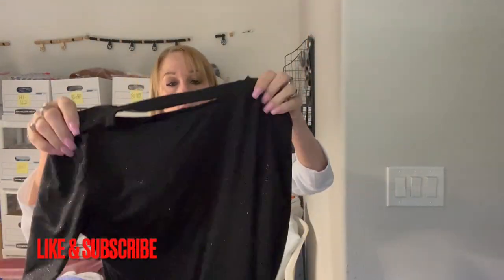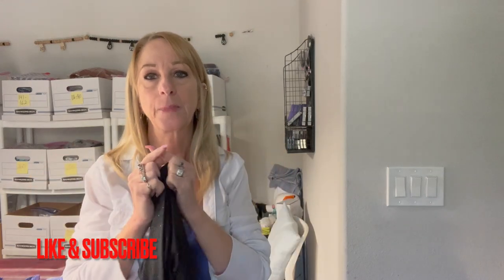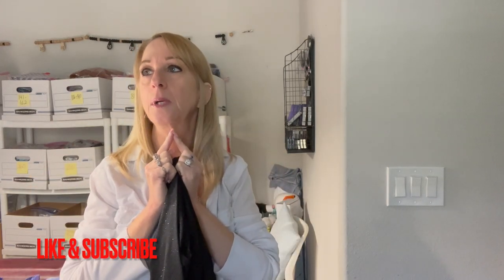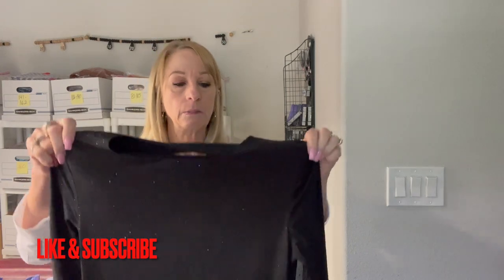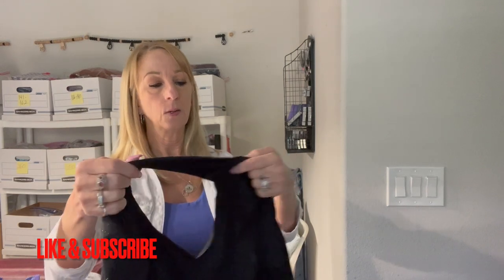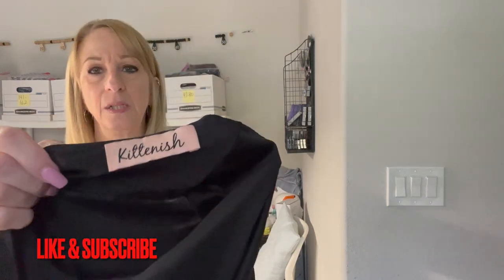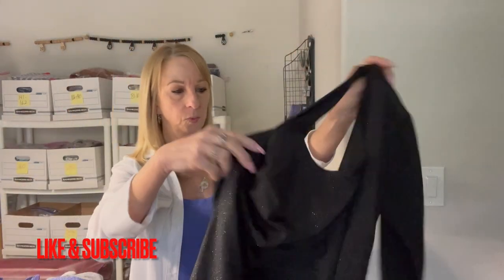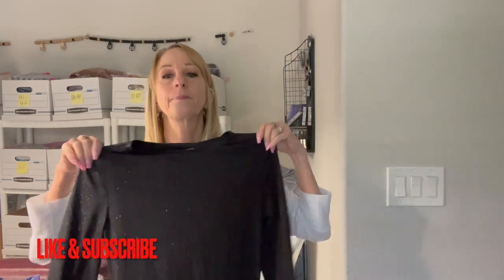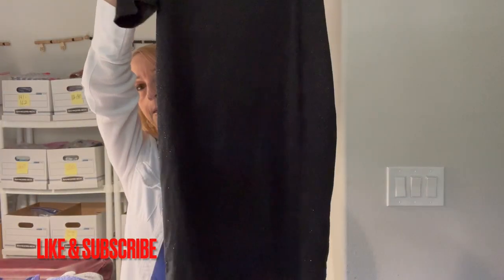This is a nice little shiny shirt that somebody could wear to a Christmas party, engagement party, or wedding. The brand is Kitnish — that's different. I'm not sure what size it is, maybe a small to extra small. It's really nice, kind of like a bodycon dress.